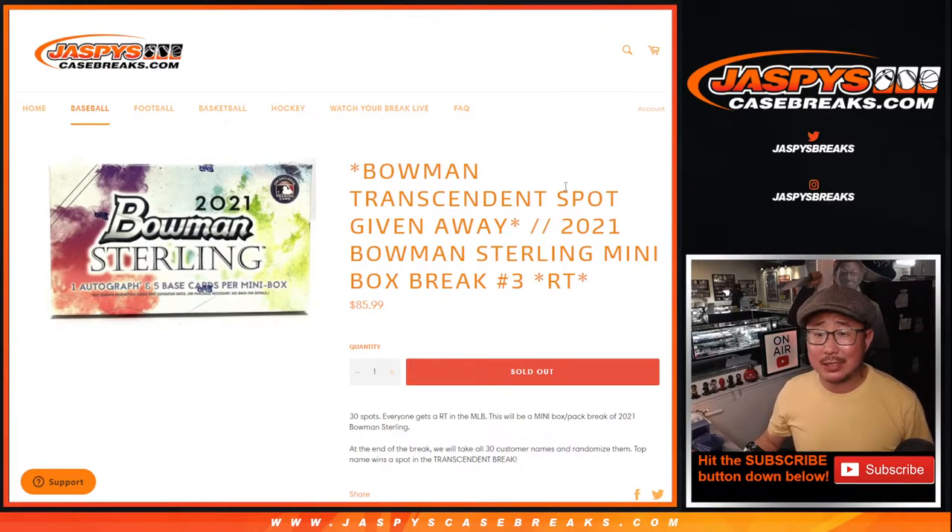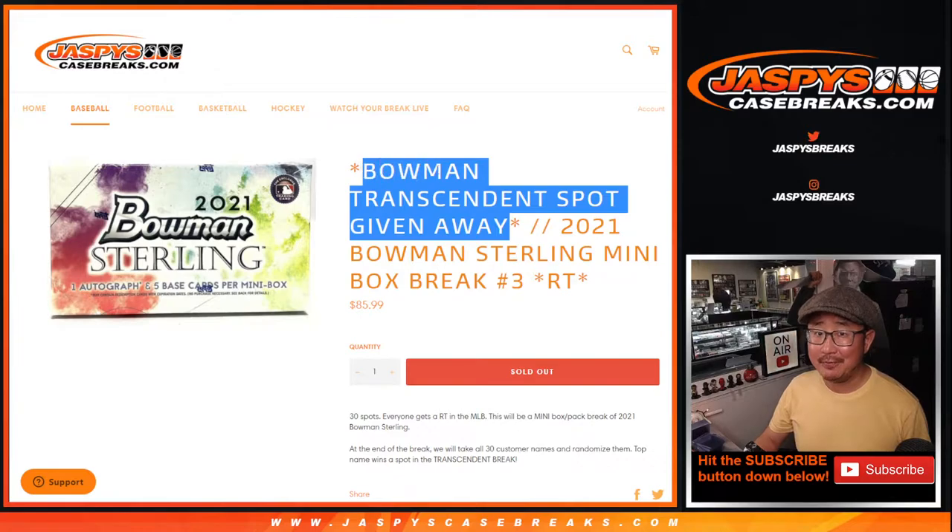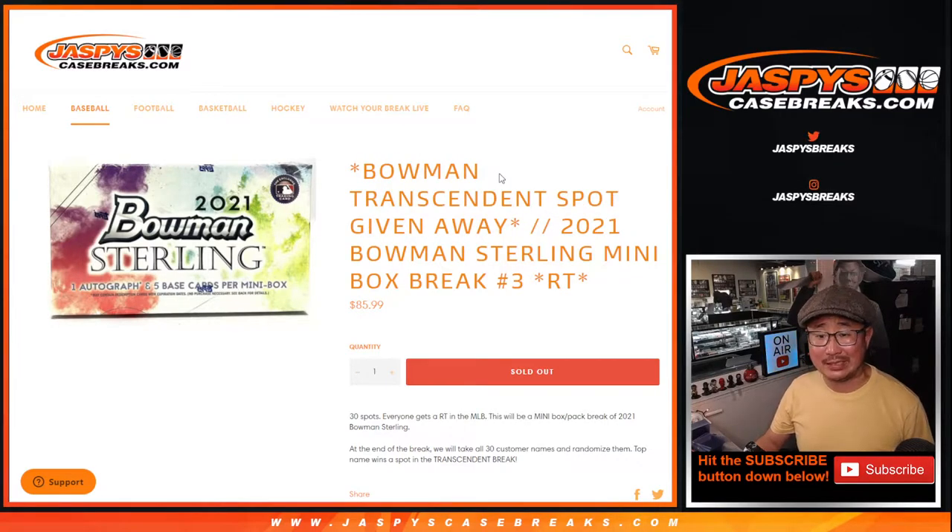Hi everyone. Joe for jazpyscasebreaks.com coming at you with 2021 Bowman Sterling baseball mini box break number three. It's a random team break. And at the end, giving away a big spot in that Bowman Transcendent random hit break. If you win a spot, you're guaranteed a hit in that Bowman Transcendent break. We're down to our last two fillers to unlock that break. Let's go.